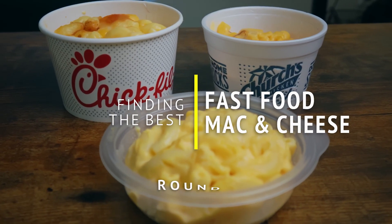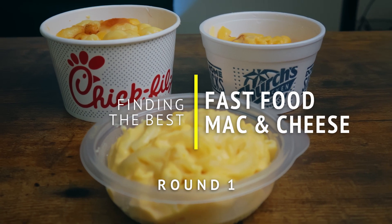It actually tastes kind of like egg salad. Are we trying chicken today? No. But we went to KFC, Chick-fil-A, and Church's Chicken. Aren't those chicken places? They are chicken places.